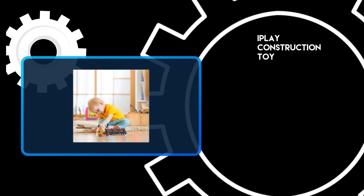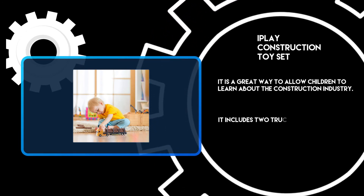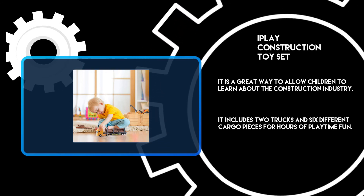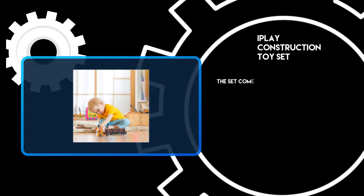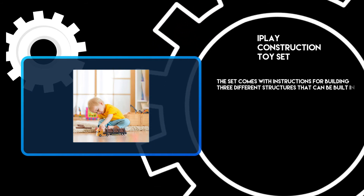At number 1: the Iplay Construction Toy Set. It is a great way to allow children to learn about the construction industry. It includes two trucks and six different cargo pieces for hours of playtime fun. The set comes with instructions for building three different structures that can be built in 10 minutes or less.